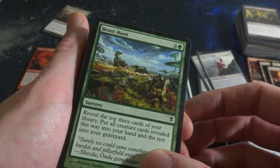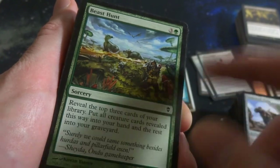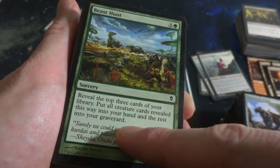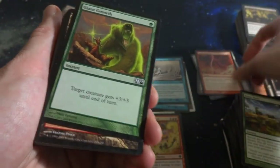Beast Hunt - love it, makes you think of Jurassic Park. He's just hanging out behind the bush with his friend, hiding from all these dinosaurs. Three and a green, Sorcery: reveal the top three cards of your library, put all creature cards revealed this way into your hand, the rest into your graveyard. Another beautiful Lightning Bolt - I'll set this aside right there.